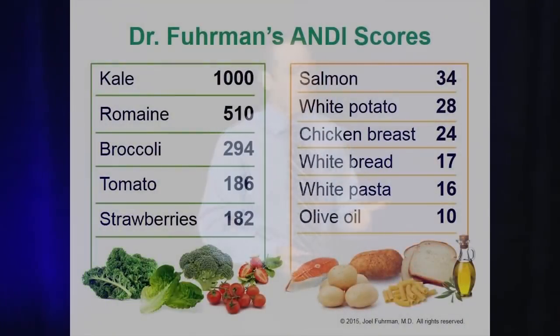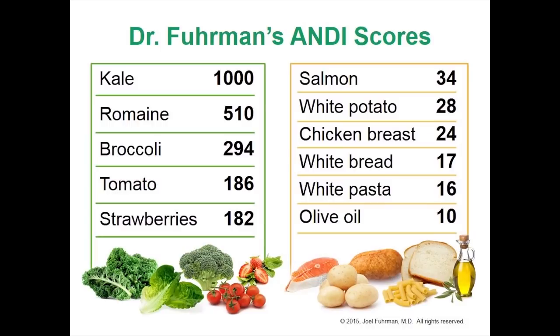They use this in Whole Foods Market in the produce section, and since they've been using it, their produce sales went up dramatically. In particular, sales of green vegetables like kale went up a thousand percent — that's tenfold — so it's working. It's directing shoppers to make better food choices, because dark green vegetables aren't just twice as nutrient-rich as chicken and white bread — they're not even 10 times as nutrient-rich — they are 50 times more nutrient-rich.